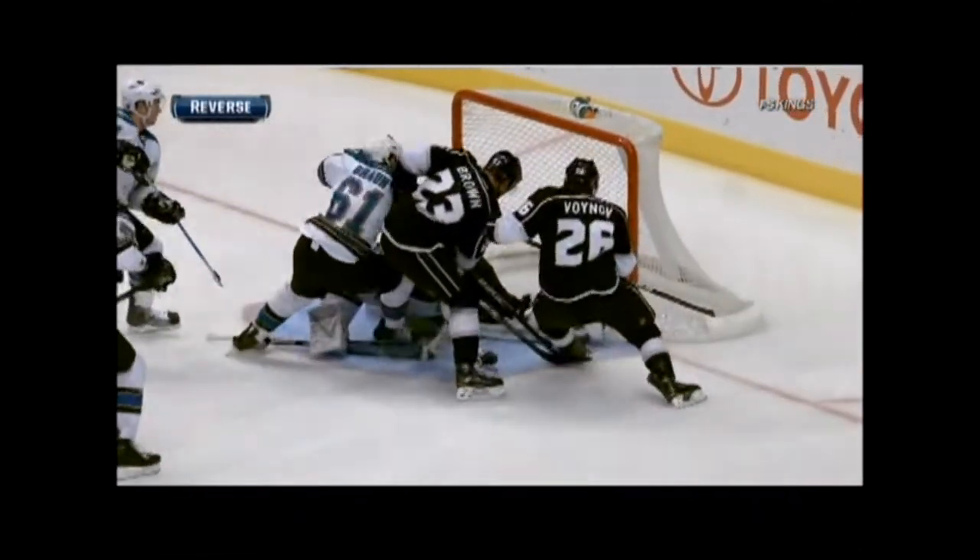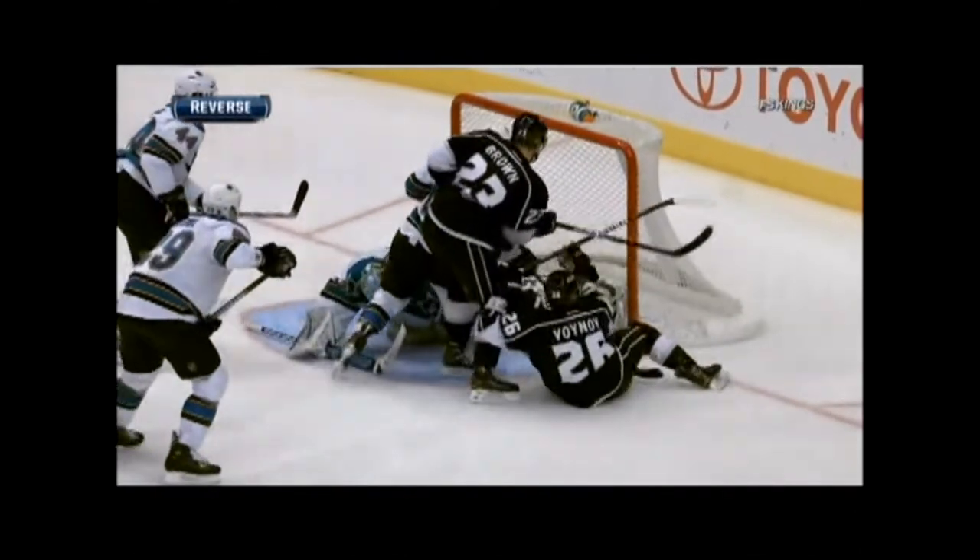Credit the goaltender for not giving up — he makes one save, he makes two. But watch Dustin Brown and the stick. It'll be right there. Whoa, whoa — it's Voinov.